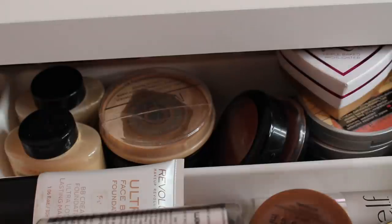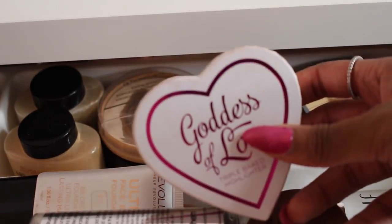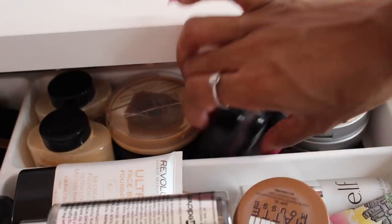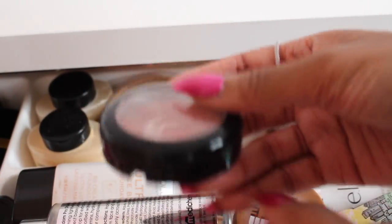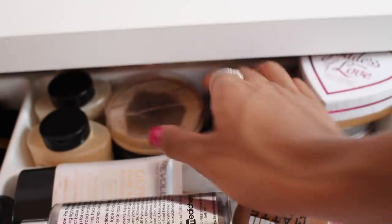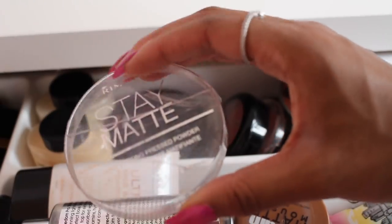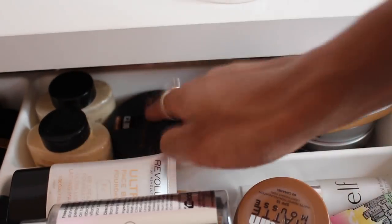At the back I have powders. For highlighters, I don't really wear them much, but I have a Makeup Revolution one — I honestly bought it because the packaging is cute, it's a heart shape. I also have the Mary Luminizer. For blushes, I have a Makeup Revolution one in the shade Sugar and a Primark one I've been using constantly for almost a year — I've hit pan on it. Then I have my pressed powders, including the Rimmel Stay Matte — mine is cracked, which seems to happen to everyone.